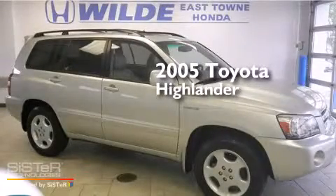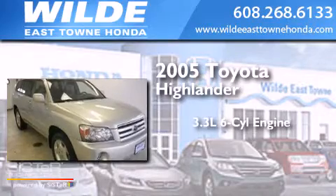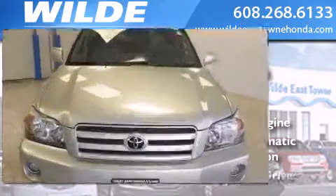This is a 2005 Toyota Highlander. It has a 3.3L 6-cylinder engine, a 5-speed automatic transmission, and all-wheel drive.